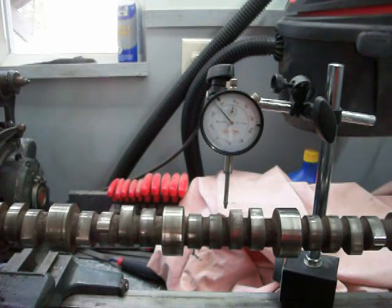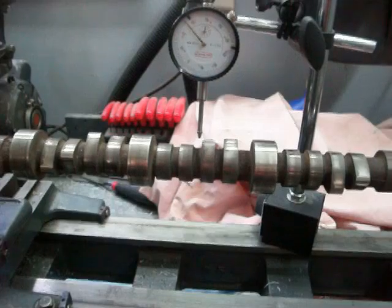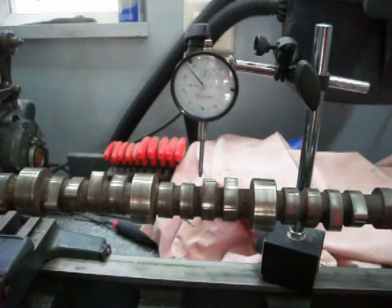Hey YouTube, I'm going to try and give you a good bang for your buck here this morning. You can see in my lathe I have my camshaft from the engine I'm working on. I forgot to tighten the handle — sorry about that.